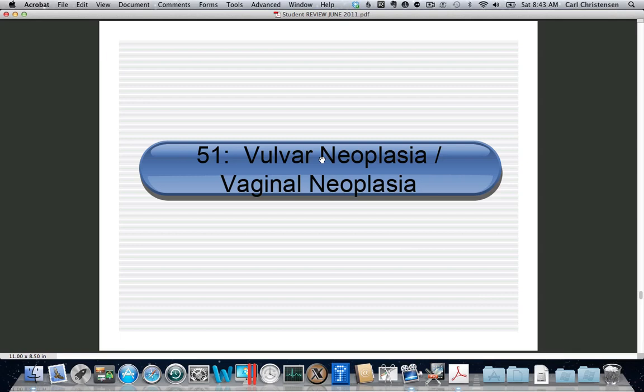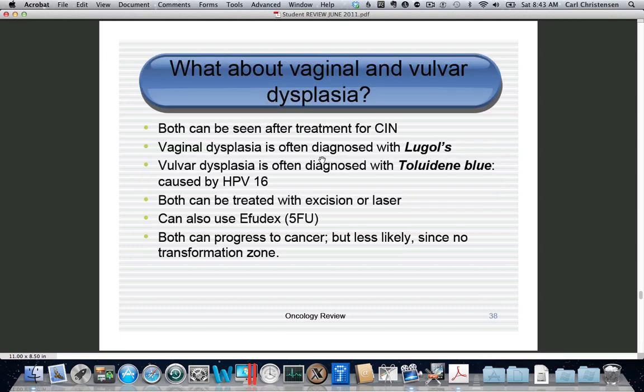This next objective covers vulvar neoplasia (VIN) and vaginal neoplasia (VAIN), which can both be seen after someone has been diagnosed with cervical dysplasia. There are three diagnostic solutions: acetic acid, used on the cervix, which dehydrates the capillaries; Lugol's, used in the vagina, which stains glycogen; and Toluidine Blue, used on the vulva, which stains nuclei.